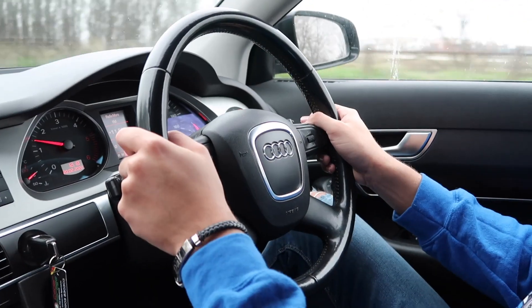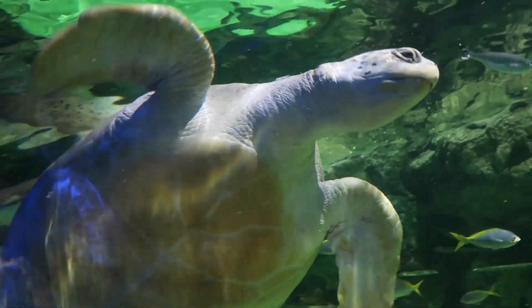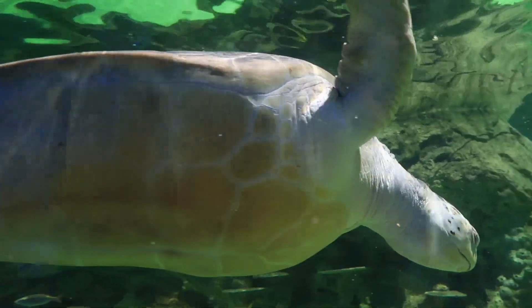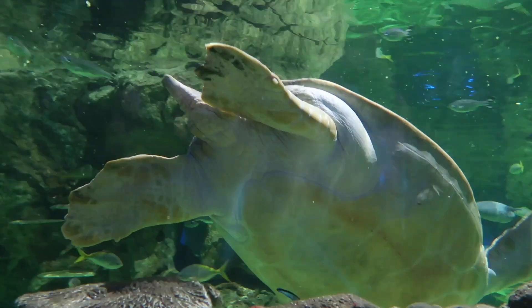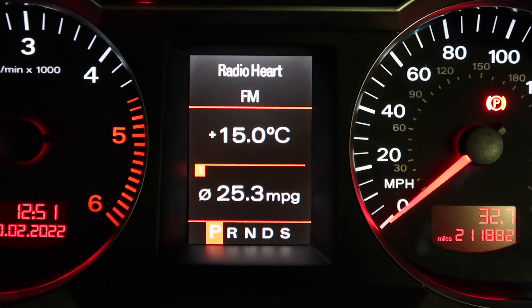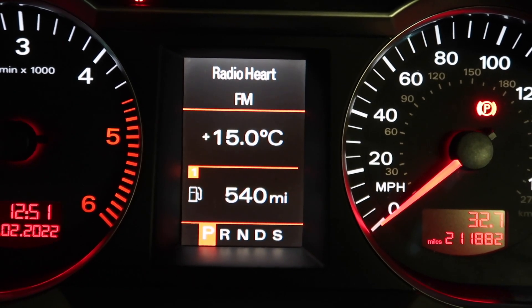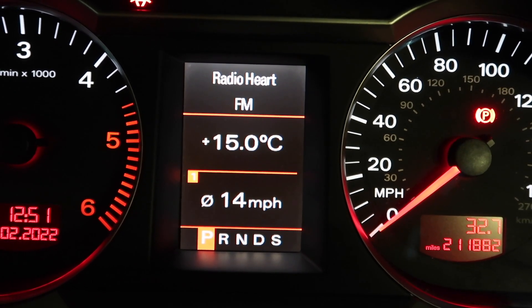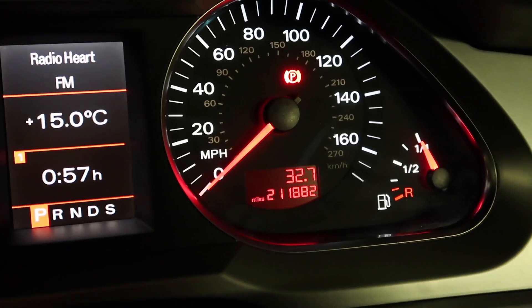The next journey was another shortish one — a family trip out to Sea Life Brighton. Look at the size of that turtle — massive! We traveled to Brighton at the weekend, meaning the roads were busier, which had an impact on fuel economy. This journey saw 25.3 MPG and took just under an hour with an average speed of 14 miles per hour, so needless to say it wasn't the most free-flowing journey.